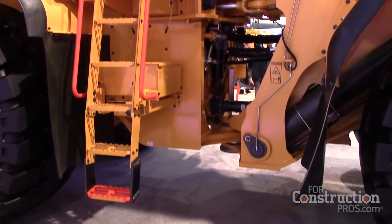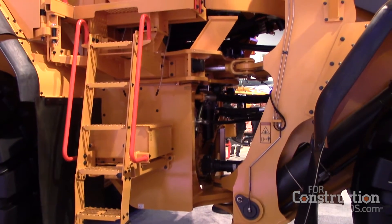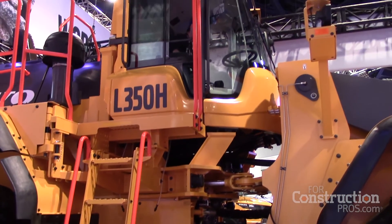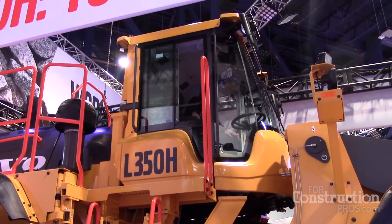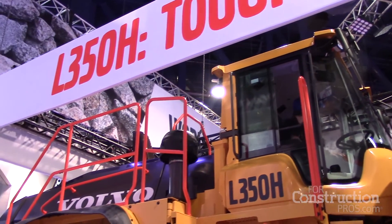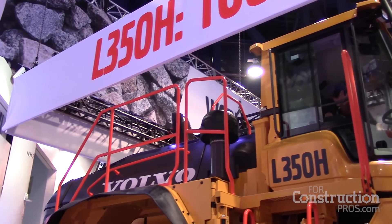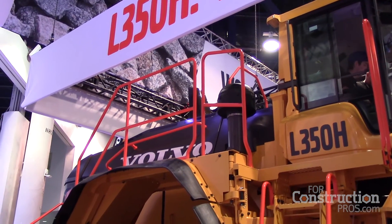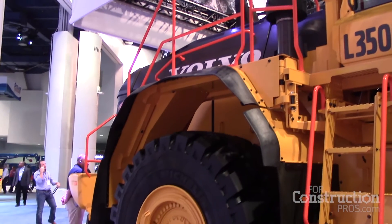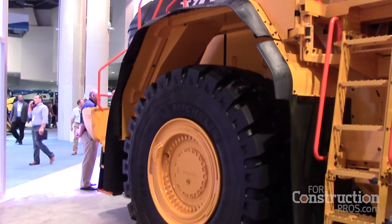We also changed the electric platform on this machine so it's the same as all the other H-series machines, which means you have a new display with a lot more information. Also, with the hydraulics, before you could only kick out from dumping and level the bucket automatically, but now you can also kick out when you have a full bucket and roll back — all automatic, so it makes a difference as well.